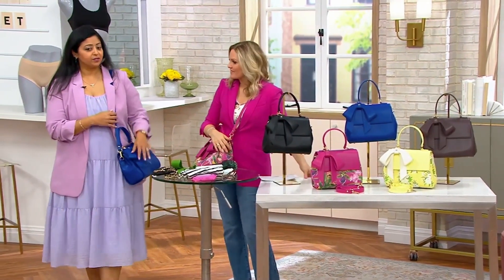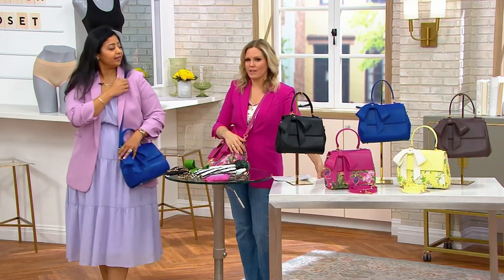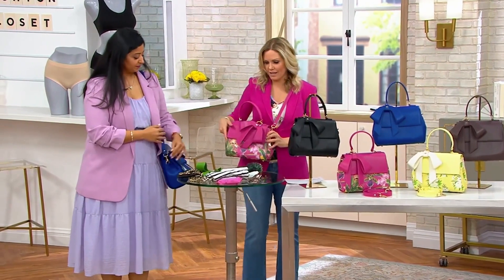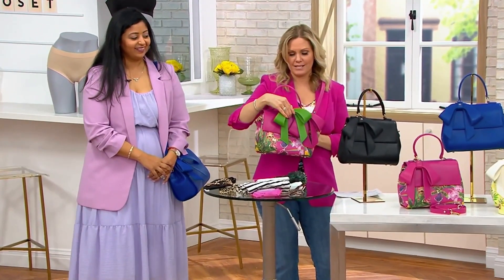Just to give you an idea: I'm 5'8" and the strap really fits nicely. And I'm 5'2" and I have it a little bit higher as well. And then you can play with the bows — look how fun that one is on the pink.